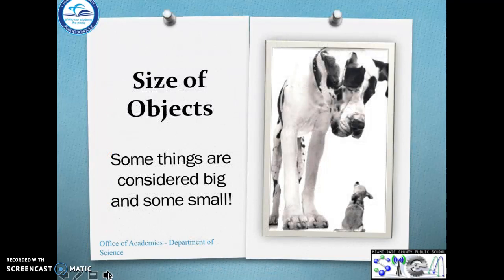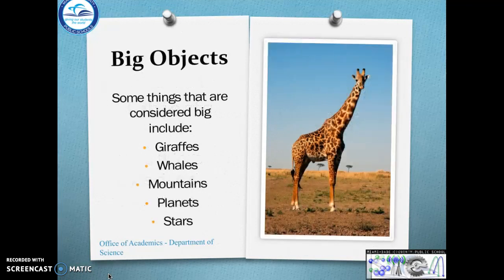Let's talk about the size of objects. Some things are considered big and some things are considered small. Let's talk about some big objects. Some big things include giraffes, whales, mountains, planets, and stars.